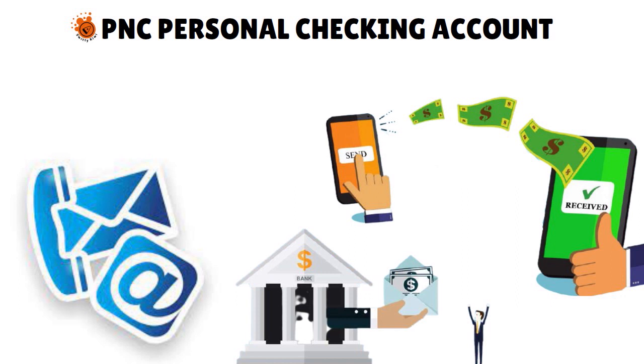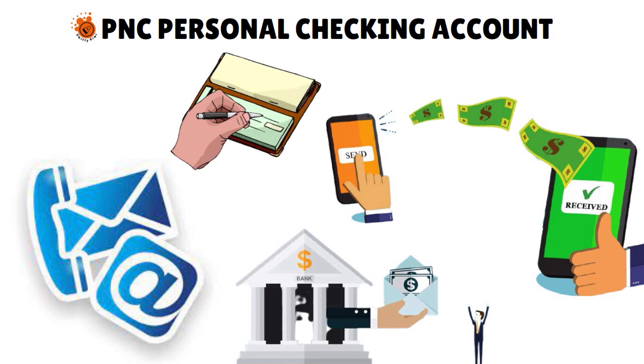Obviously, you don't have a fully functional checking account with PNC Bank if you're looking for second chance banking — for example, you don't have the ability to issue checks. But you still get your foot in the door and start rebuilding your banking history. PNC has been with Zelle for a while now, and the integration works fantastically.